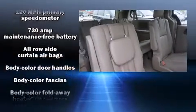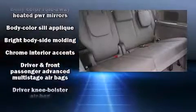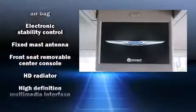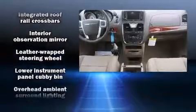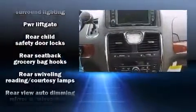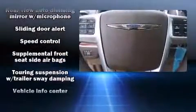Chrysler ensures the safety and security of its passengers with equipment such as dual front impact airbags, head curtain airbags, traction control, anti-whiplash front head restraints, a panic alarm, and 4-wheel disc brakes with ABS. Various mechanical systems are monitored by electronic stability control, keeping you on your intended path.